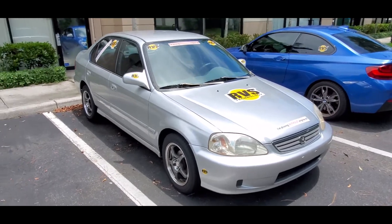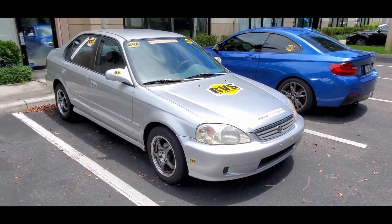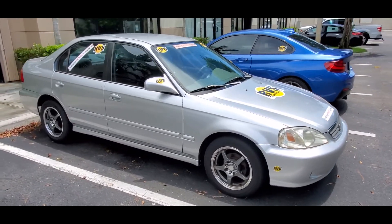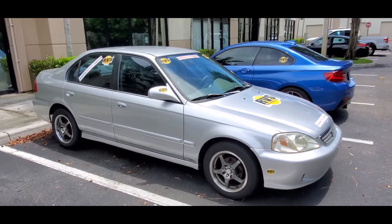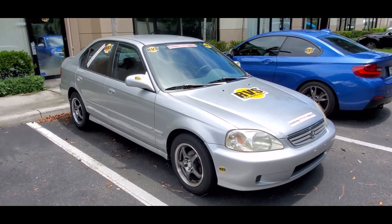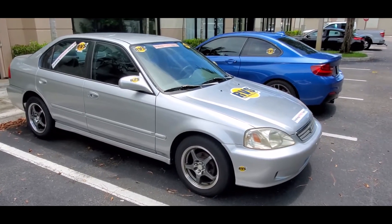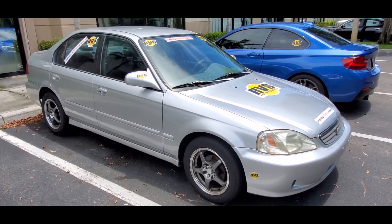Ladies and gentlemen, this is Joel with RVS Technology here to give you a little update about the Honda Civic that we've been driving for the past couple of years without any engine oil. A lot of you were wondering why we haven't driven it — the reason is because it finally broke on us. We were driving home from an event, about 45 minutes, and the engine started making noise. We pulled over and it actually died on us.